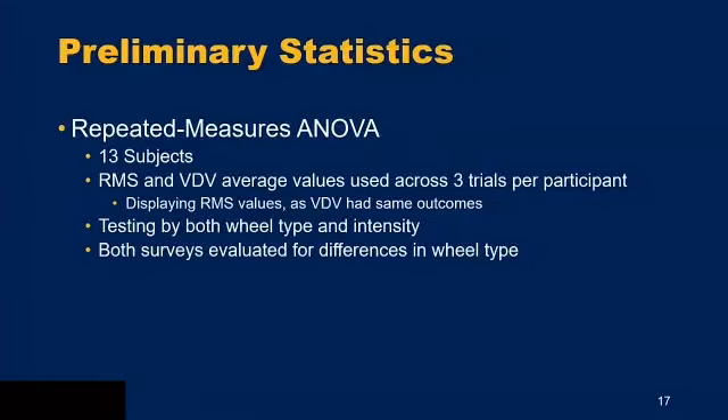After collecting all this data, we move into statistics. So far we have 13 subjects and data collection is ongoing. We're running a repeated measures ANOVA on RMS and VDV average values across the three trials per wheel type per participant. I'll be displaying the RMS values on the following slides — the VDV had the same outcomes — and we're testing by both wheel type and intensity type. Both surveys will also be evaluated for differences by wheel type.